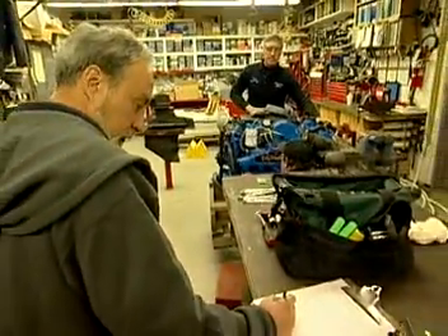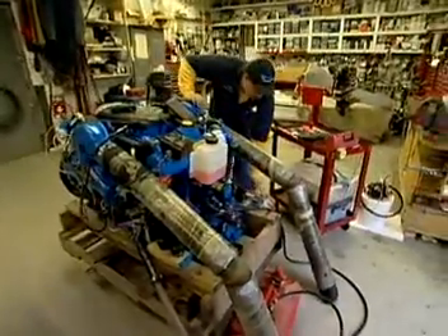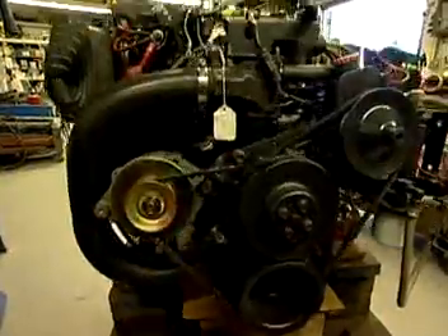Depending on geographic location, the work can be seasonal. Experienced mechanics often open their own shops or sail on to bigger jobs with boat and engine manufacturers.